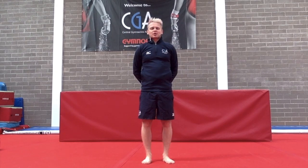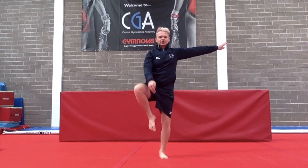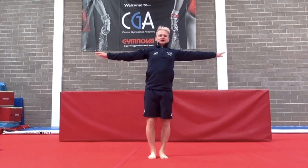Today's daily challenge is the Y balance challenge. Hands at the side, you're going to catch your leg and lift up to your Y balance. Good luck guys, let's see how high you can get your leg and don't forget to tag us in your Facebook and Instagram posts.